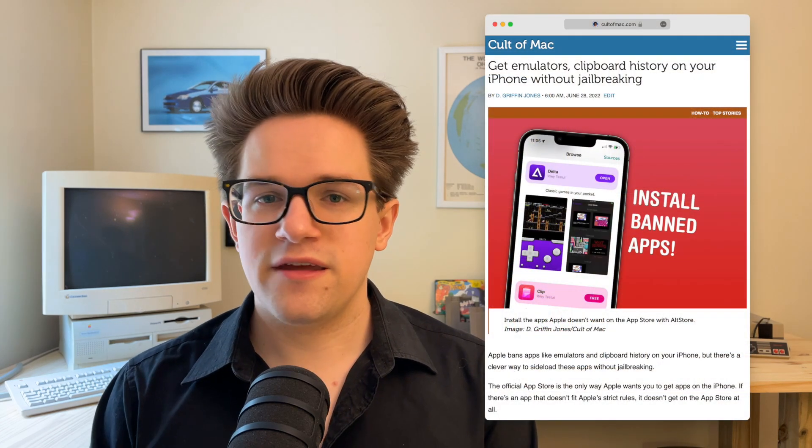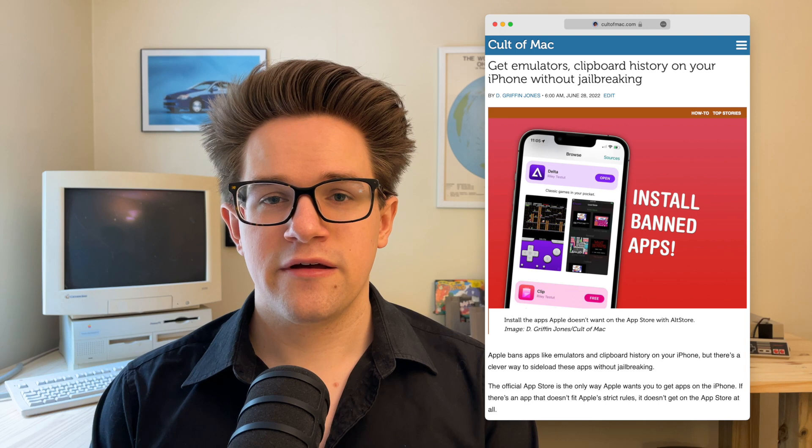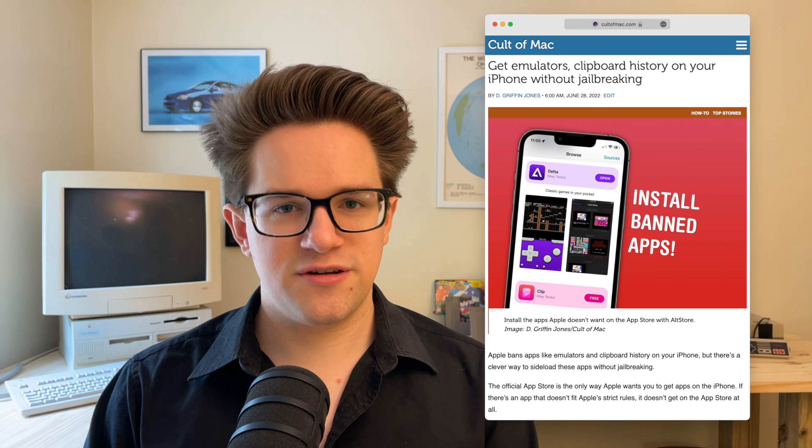Now, because the Digital Markets Act only applies to the iPhone, there's not yet an iPad native version of the app — it's the iPhone app running in compatibility mode. The old, slightly more complicated method of installing Delta through the original Alt Store is still available if you have a PC or a Mac running macOS Ventura.